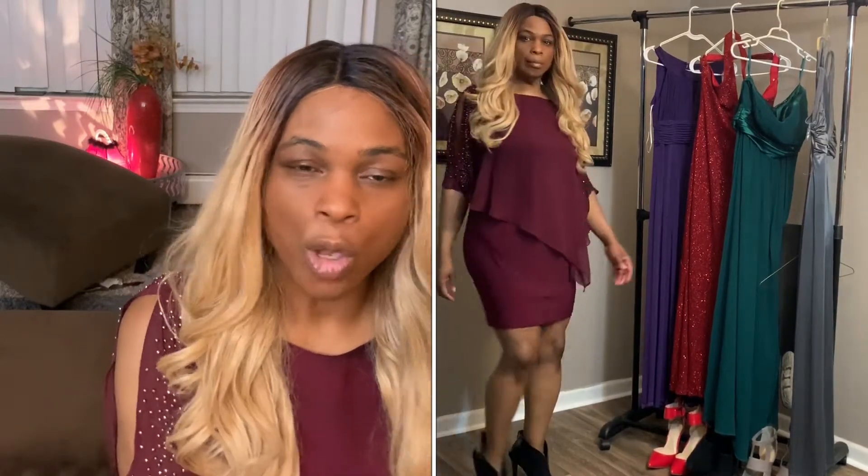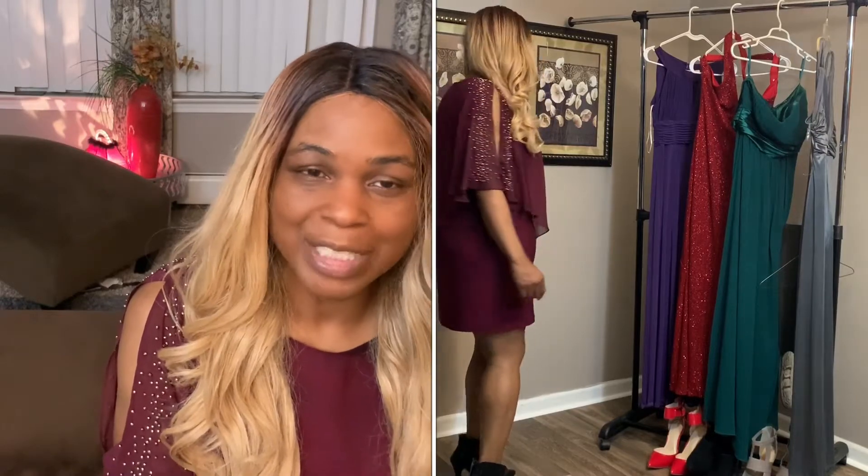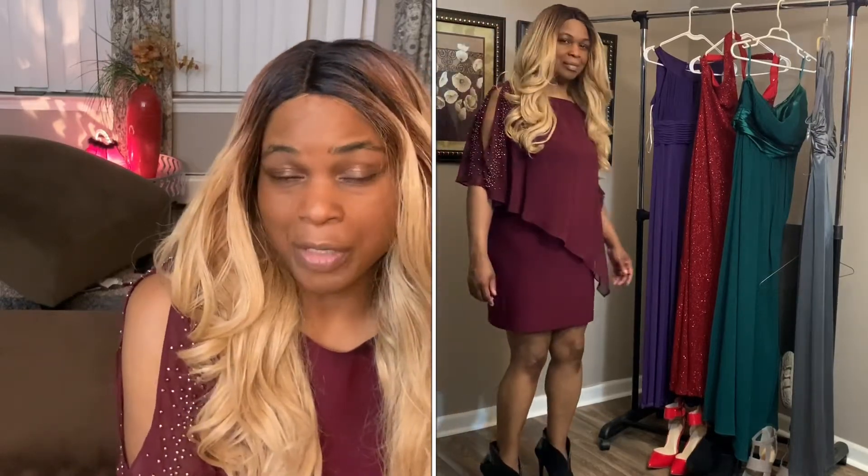So with prom time coming and homecoming, you can get a nice dress at the Salvation Army. The first dress is this burgundy dress that I have on. It is so pretty and so flowy, just so nice and comfortable. It's short — it's not a full gown — but it's just a wonderful piece you can have in your collection or for whatever the special occasion is.